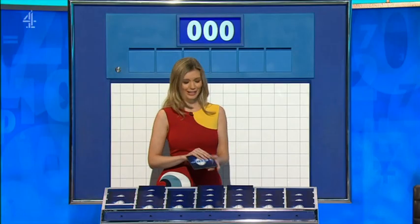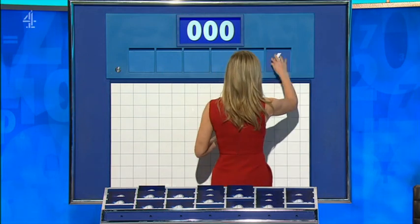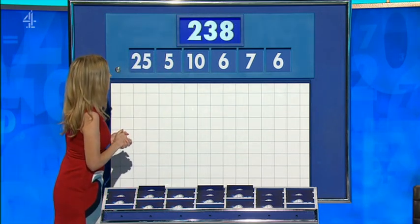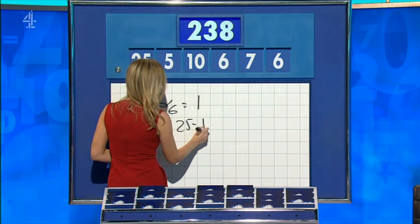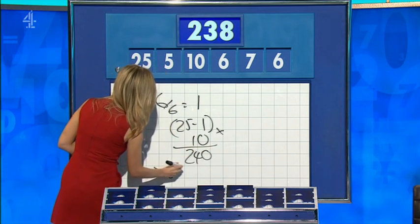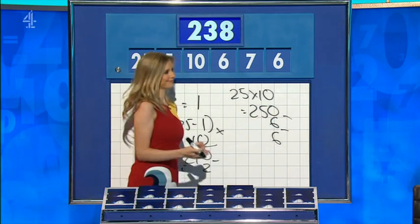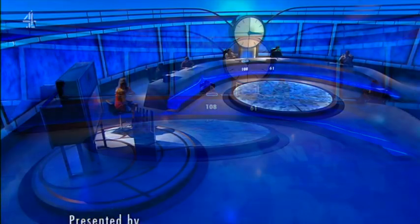One large and five small, please. Thank you, Andrea. One from the top. Five little to finish the day. And we have six, seven, six, ten, five. And the big one: 25. And the target: 230. Divided by six is one. 25 minus one is 24, times by ten: 240. And then seven minus five is the two to take away. That's one way. Five times ten: 250, and then subtract both the sixes. Quite a few ways for this one. Lovely.